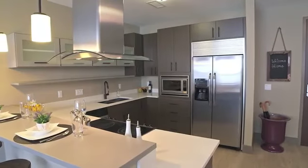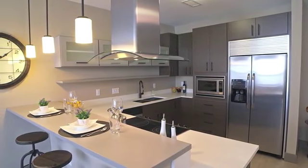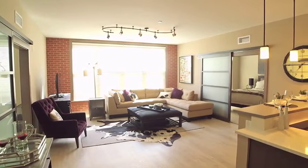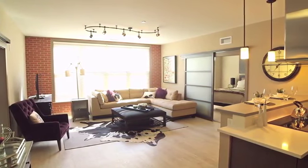In the kitchen, you'll find stainless steel appliances, sleek quartz countertops, and modern cabinetry. Our large windows provide an abundance of natural light. Living spaces also feature hardwood flooring.